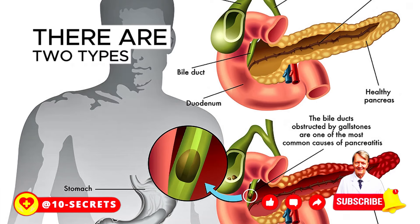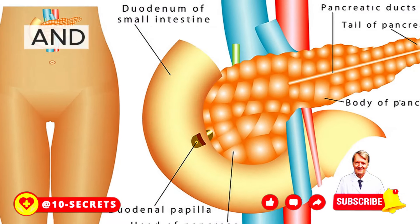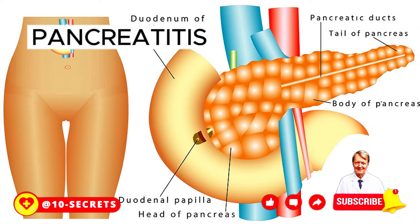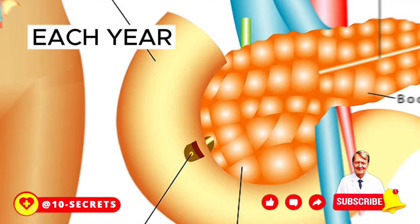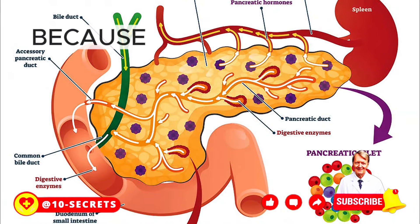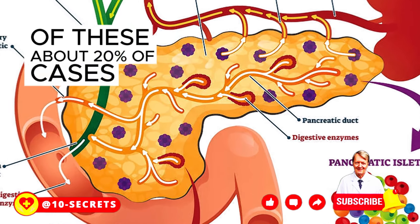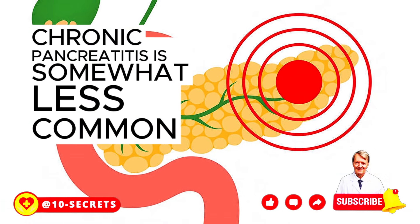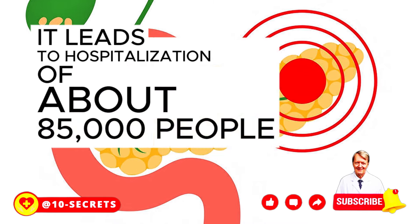There are two types of pancreatitis: acute, which occurs suddenly and lasts a few days, and chronic, which can last for years. Pancreatitis is not that uncommon in the United States. Each year, about 275,000 people end up in the hospital because of acute pancreatitis, and about 20% of cases are severe. Chronic pancreatitis leads to hospitalization of about 85,000 people per year.